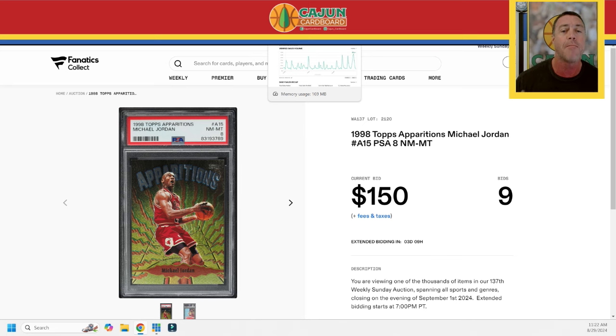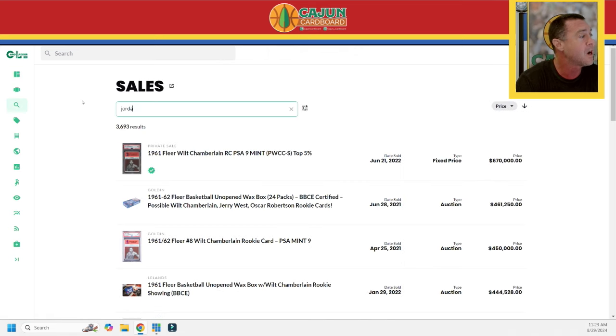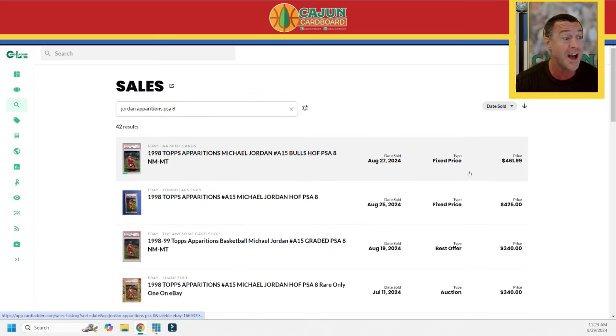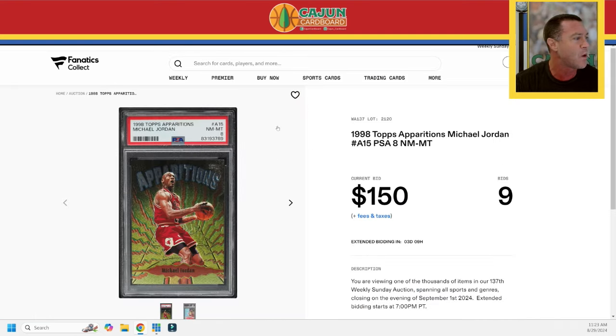I'm trying to recycle that money to push more into the Jordan cards I don't have. Let's put in Jordan Apparitions PSA 8 — sorted by date sold. The last one that sold was the highest price ever paid. Here's what they've been selling for lately on Card Ladder sales history for PSA 8s: $461, $425, $340, $340, $346, $376, $420, $400. So it gives you some idea of what kind of card you're looking at. It's at $150 right now with nine bids. I'm not panicking — I know my people at Fanatics are going to do their job.